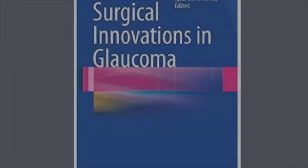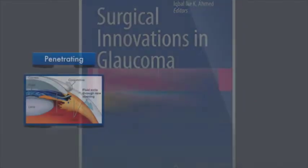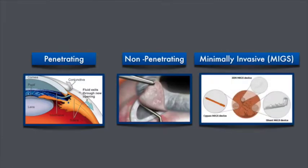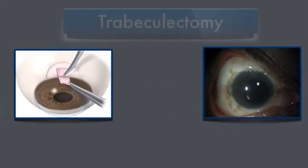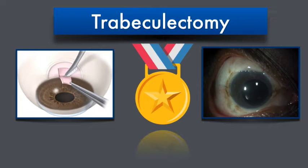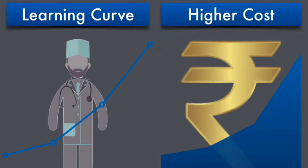Glaucoma surgery has seen significant innovations over the past two decades in the form of modifications to penetrating, non-penetrating, and minimally invasive glaucoma surgery, or MIGs. Trabeculectomy has stood the test of time, remaining the gold standard for over half a century. As a result of steep learning curves and higher costs, newer techniques are often not feasible in the developing world.